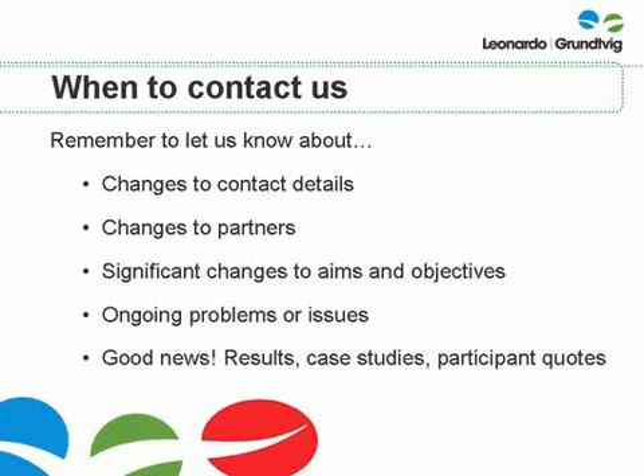We hope that you found this presentation helpful and we wish you every success with your partnership.